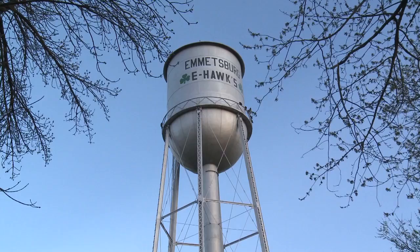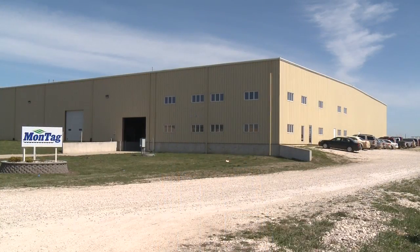Today, American Farmer is on location in Emmitsburg, Iowa, home of Montag Manufacturing, a family-owned and operated business.